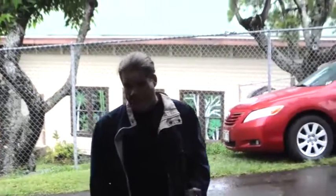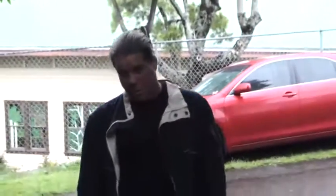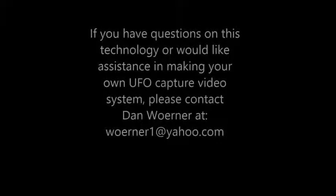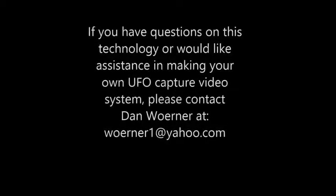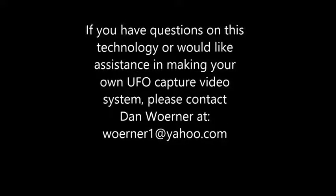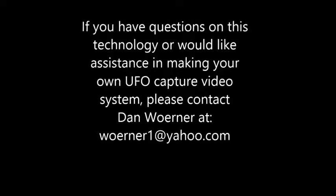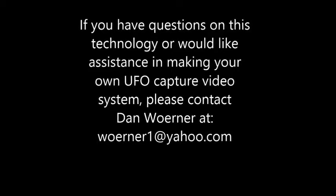What did Dan and Alex capture with their night vision equipment? Leave your comments below. In my opinion, reverse engineered technology has just been seen right here at Third Phase of the Moon. Stay tuned for tomorrow's Skype interviews with Dan and Alex. Blake Cousins — we'll see you again next time. If you have any questions on this video technology or would like assistance in making your own UFO video capture system, please contact Dan Warner at warner1 at yahoo.com.